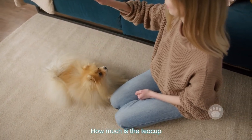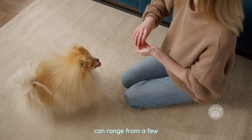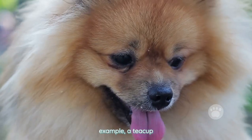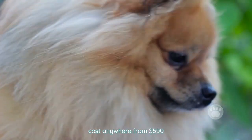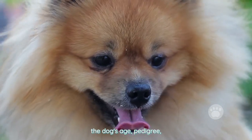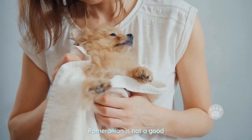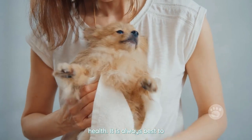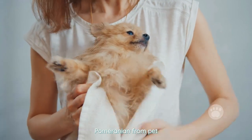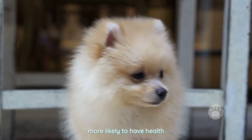How much is the teacup Pomeranian? The cost of a teacup Pomeranian can vary widely, but in general they can range from a few hundred dollars to several thousand dollars. For example, a teacup Pomeranian from a reputable breeder may cost anywhere from $500 to $1,500, depending on the dog's age, pedigree, and health. However, it is important to note that the cost of a teacup Pomeranian is not a good indication of its quality or health. It is always best to choose a reputable breeder and avoid purchasing a teacup Pomeranian from pet stores or online sellers, as these dogs may not have been raised in appropriate conditions and may be more likely to have health problems.